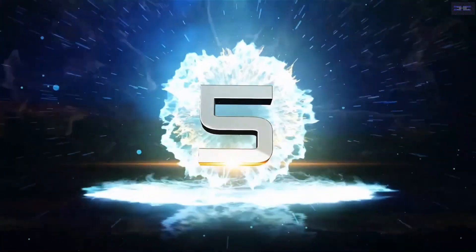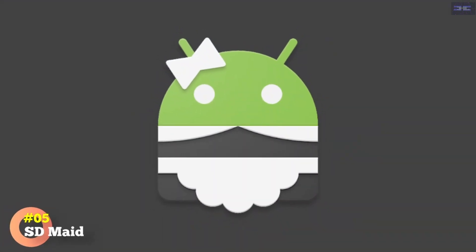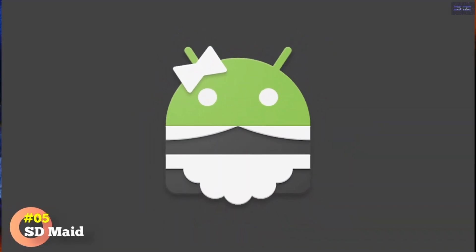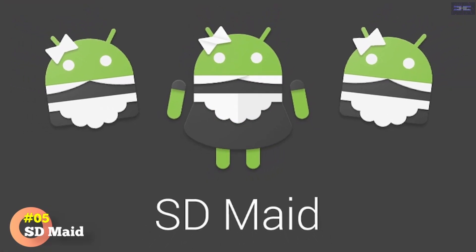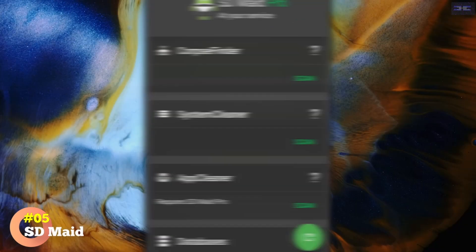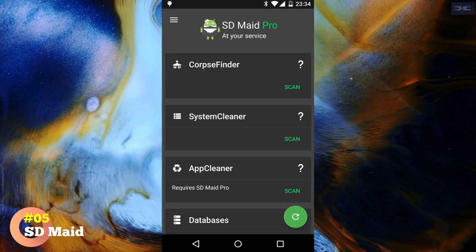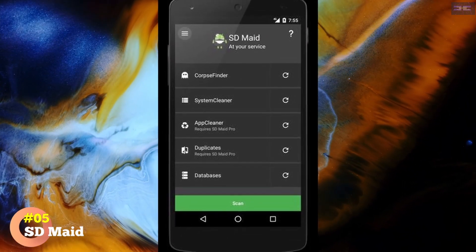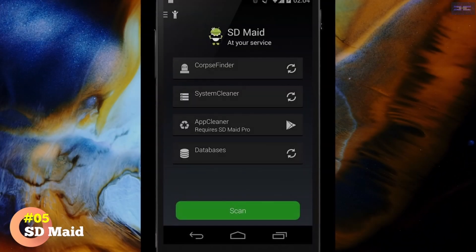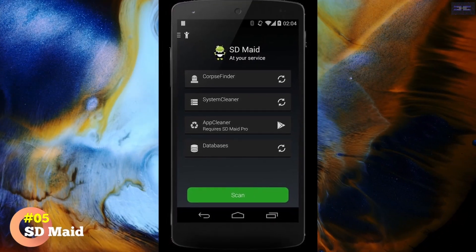Number 5: SDMaid. SDMaid claims to be at your service as the digital cleaner for your Android phone. It keeps the experience simple — opening the app gives you several quick actions to tidy up your device. The first, Corpse Finder, searches for and erases any orphaned files or folders left over from deleting an app. System Cleaner is another search-and-delete tool, looking for common files and folders that SDMaid believes it can safely delete.